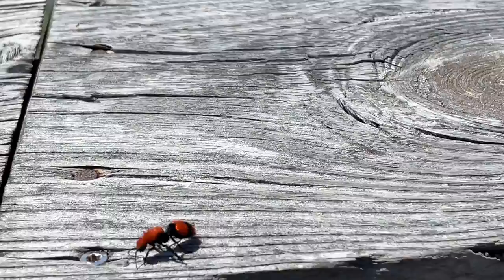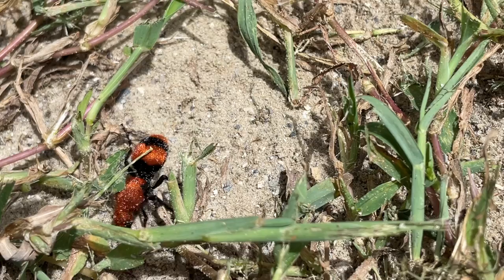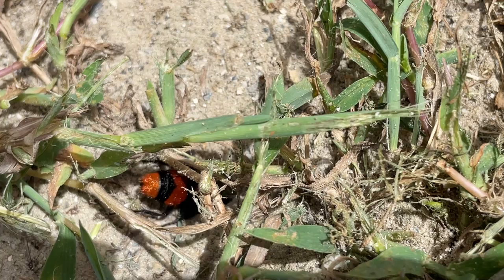That bright color serves as a warning to birds that she isn't good to eat, and she has the ability to inflict a painful sting that gives her the nickname cow killer. They don't actually want to sting, but if they were threatened, they might. We'll leave her to her digging around.